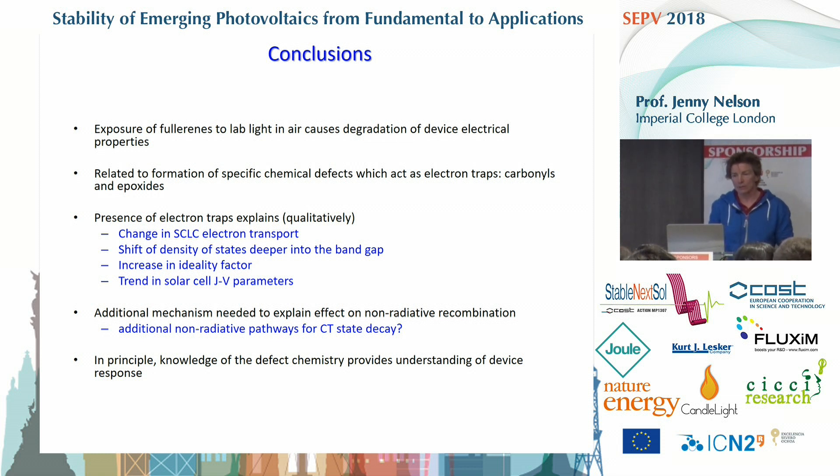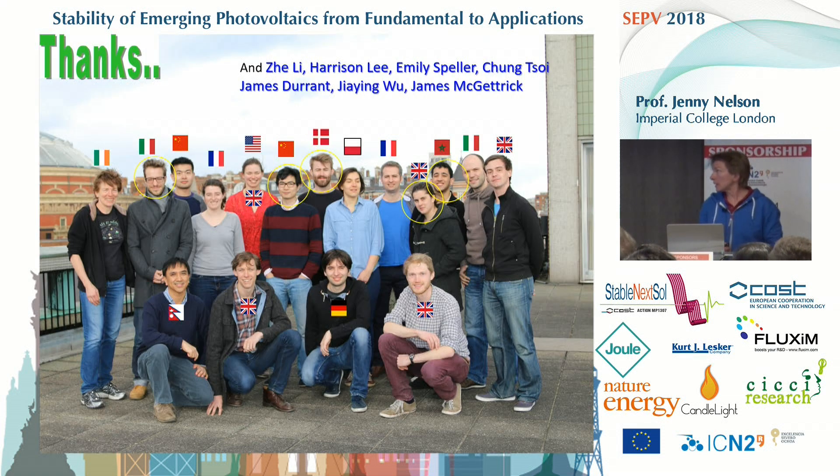With that I would like to finish. I'd like to thank the people involved in this work: the people in Swansea, James Durant and his student Jiayin, and from my group Andrew Telford, Jason Rohr, Beth Rice, Mohamed, and Jijong. Thank you for your attention.